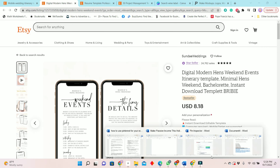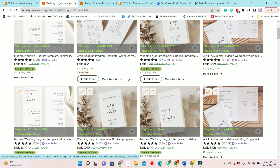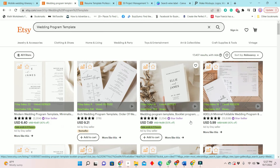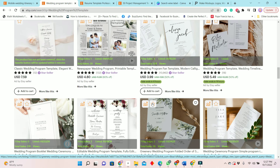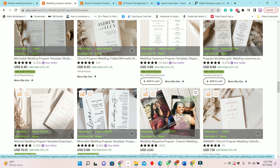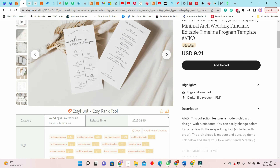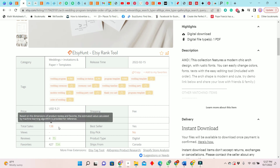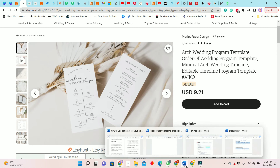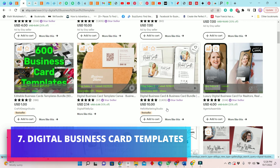The next digital item we're looking at is the wedding program template. You can make this to sell, and it is a pretty good niche because people are always getting married. We have a few bestsellers here, and this minimalist one was listed in February of this year. It has had 138 sales so far, with six sold in the past seven days.